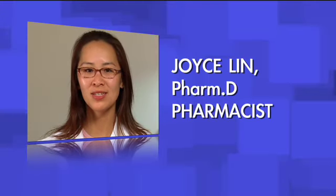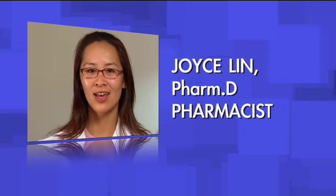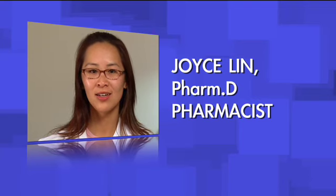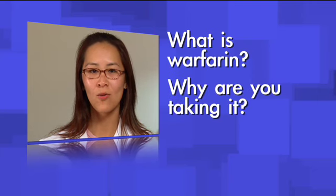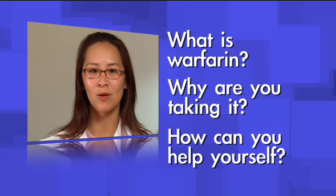Hi, I'm Joyce Flynn, a pharmacist from the Anticoagulation Clinic at our Palo Alto site. During this presentation, I'll be joined by my colleagues from the Palo Alto and Mountain View Clinics and we'll be talking to you about what warfarin is and how it works, why you're taking it, and how you can help yourself.